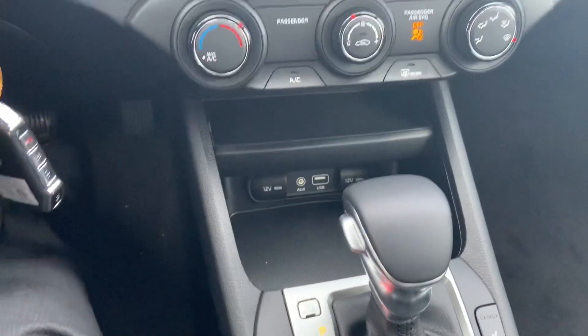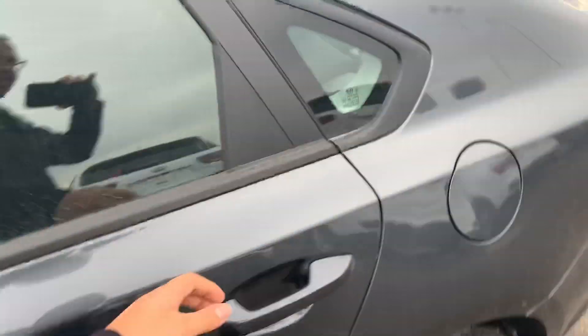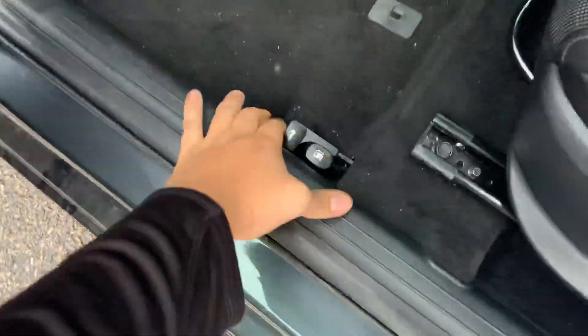You're also going to have a dock there for your phone, so very nice to have. Speaking of your phone, you'll have USB and your auxiliary port right there. Coming to the rear, you'll see that you have plenty of space for whoever wants to sit back there — you could definitely fit three people back there no problem.